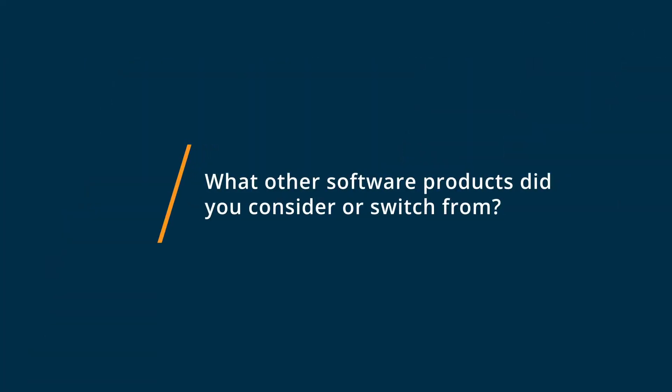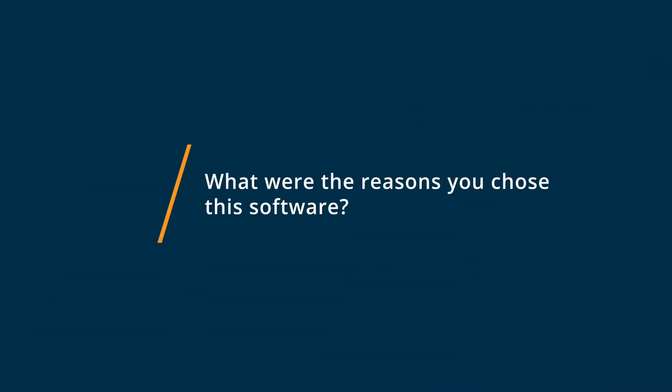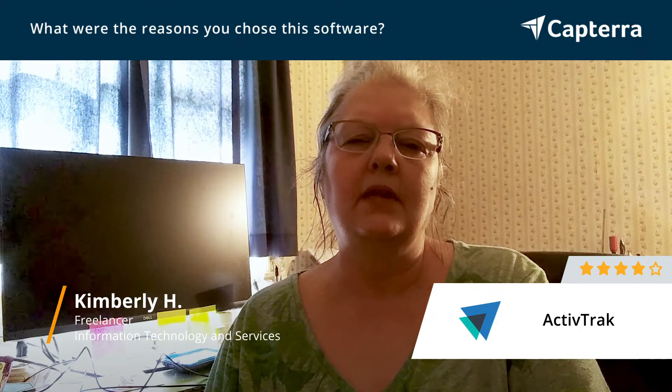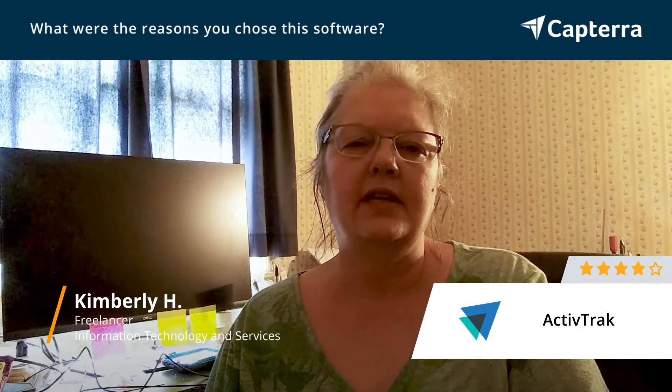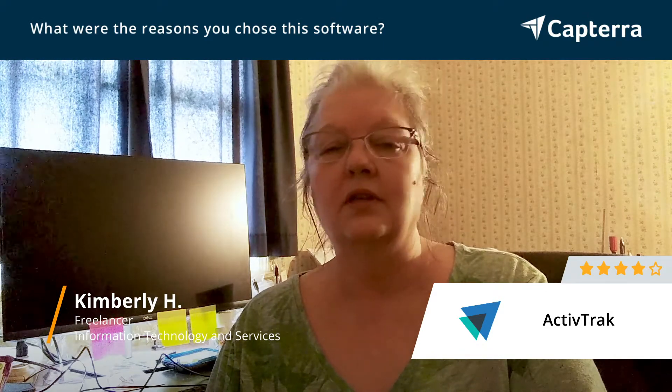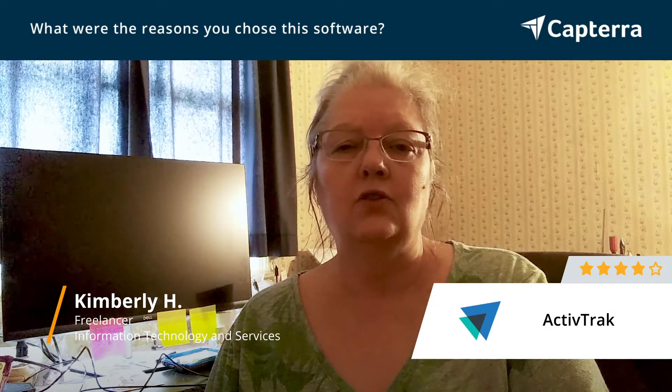Before ActiveTrack, I was mostly keeping my records on an Excel sheet or pen and paper. I chose ActiveTrack because I like the amount of features it has. I found a lot of great reviews on it, and I felt that it could give me the information that I needed as far as monitoring when I worked and how long I worked, so I gave it a good try.